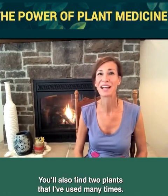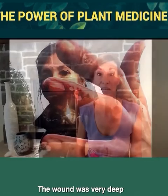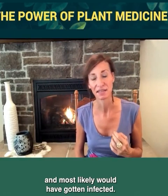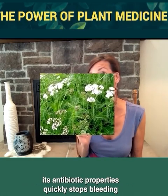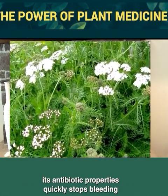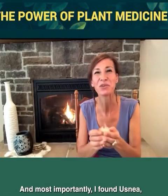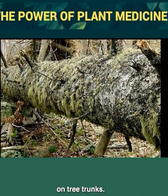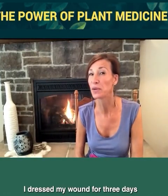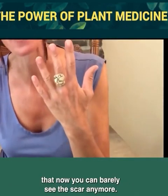You'll also find two plants I've used many times myself. On day 42 of the Alone show, I accidentally cut my knuckle while gutting a fish — the wound was very deep and most likely would have gotten infected. Luckily, I found yarrow, which besides its antibiotic properties quickly stops bleeding by contracting the blood vessels. And most importantly, I found usnea, the powerful antibiotic you've probably already seen growing on tree trunks. I dressed my wound for three days with these and it healed so well that now you can barely see the scar.